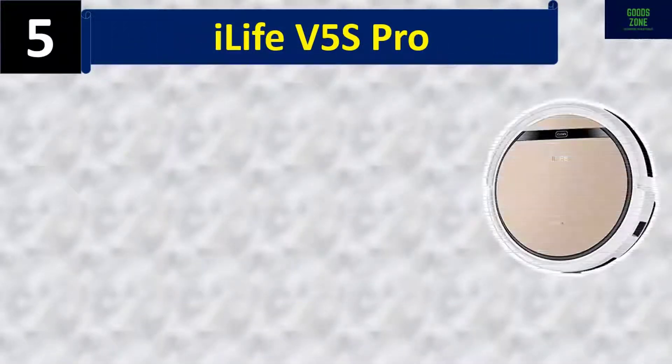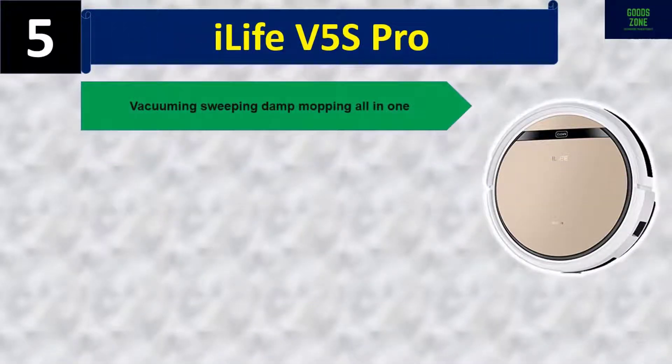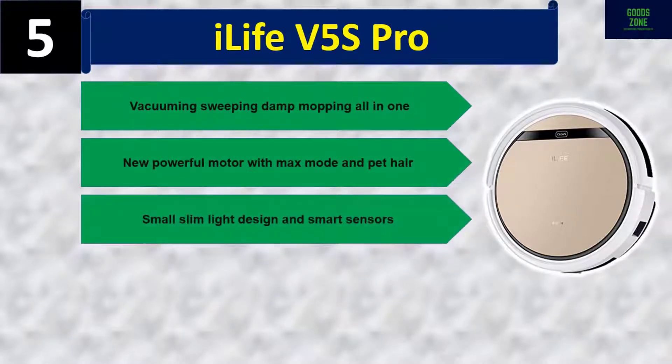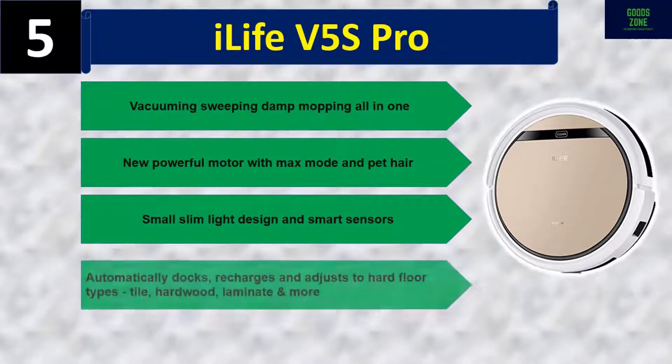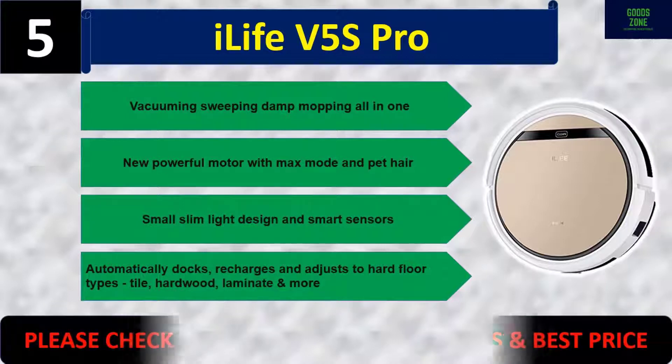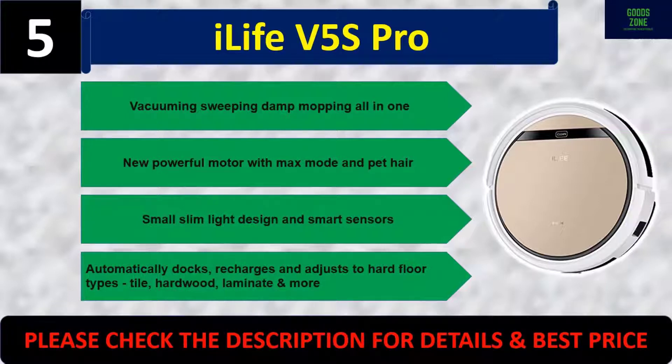Number five: iLife V5S Pro. Vacuuming, sweeping, and damp mopping all in one. Features a new powerful motor with max mode and handles pet hair. Small, slim, and light design with smart sensors. Automatically docks, recharges, and adjusts to hard floor types including tile, hardwood, and laminate. Please check the description for details and best price.